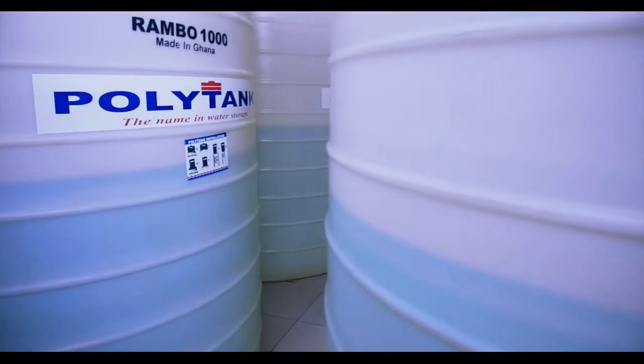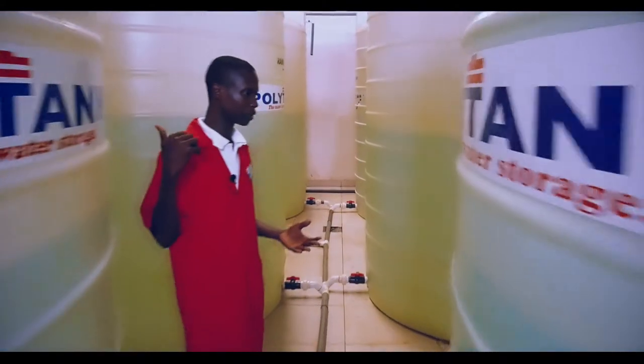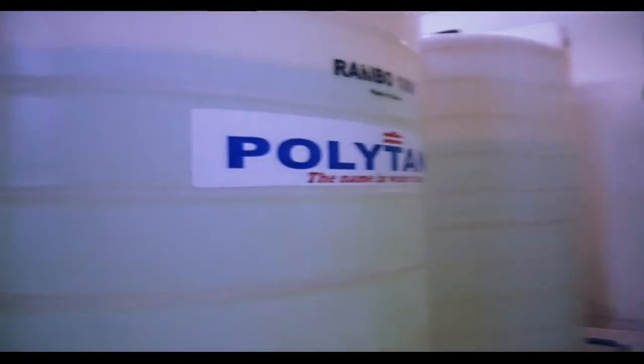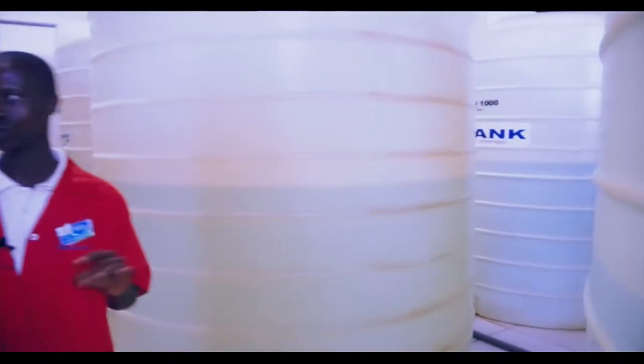Inside here is the treated water, as I was talking about at the treatment section. All the tanks you see here contain treated water. From here it is transmitted through the system to get to the filling machine. This is the treated water being stored here.